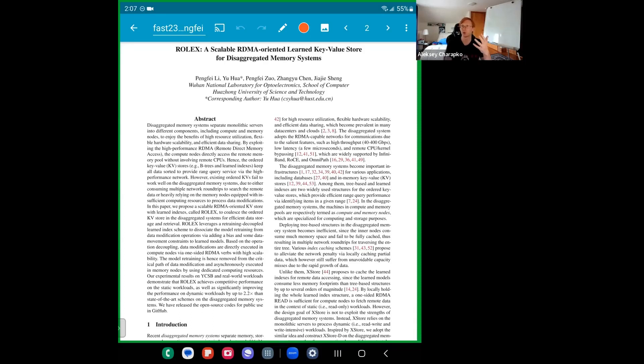What does it mean to have a learned key-value store — the 'learned' part? It has to do with how things are indexed. Traditional key-value stores and storage systems use some kind of tree structure — let's say B-tree — or LSM trees for on-disk storage. If you focus on in-memory stores, some variant of a B-tree is the style typically used.